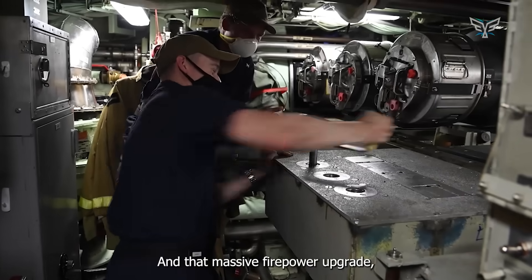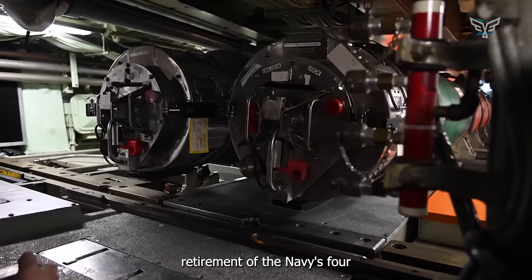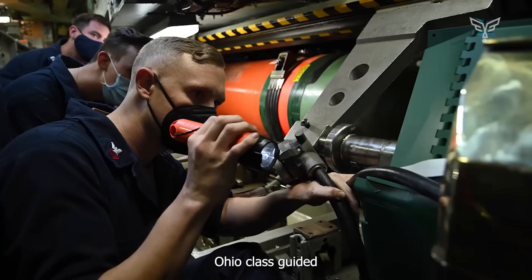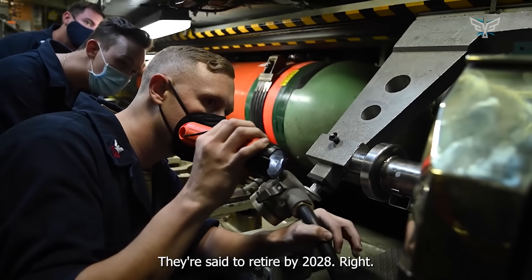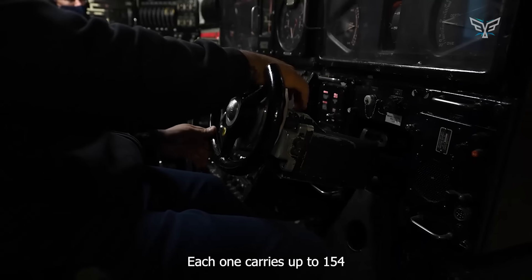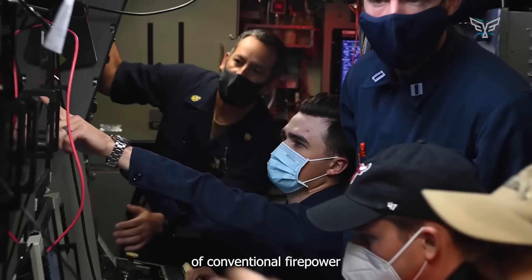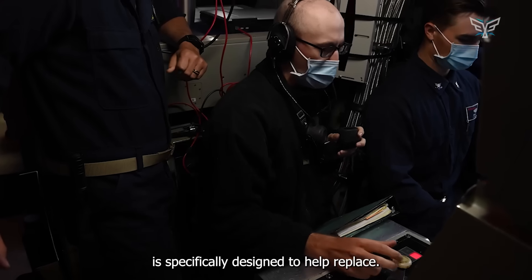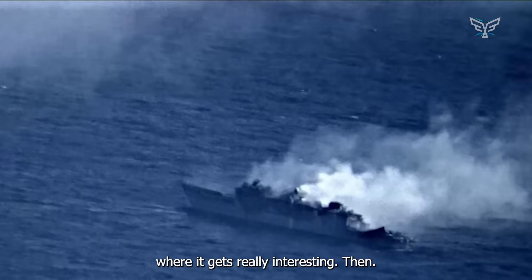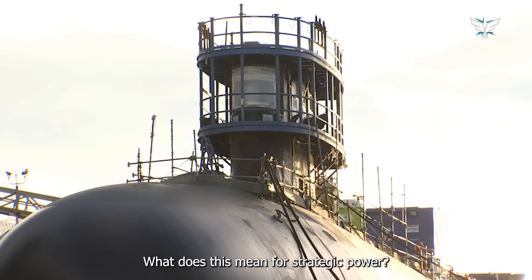That massive firepower upgrade is tied to the looming retirement of the Navy's four Ohio-class guided missile submarines, the SSGNs, set to retire by 2028. Each one carries up to 154 Tomahawks currently — an enormous amount of conventional firepower that the Block V is specifically designed to help replace. So how exactly does the Block V fill that gap? 40 missiles is a lot, but 154 is a lot more.